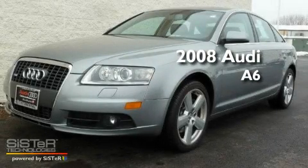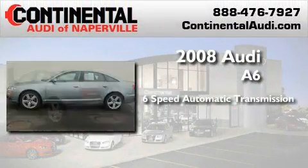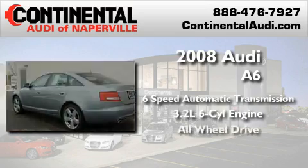This is a certified pre-owned 2008 Audi A6. This four-door sedan has a six-speed automatic transmission, a 3.2-liter V6, and all-wheel drive.